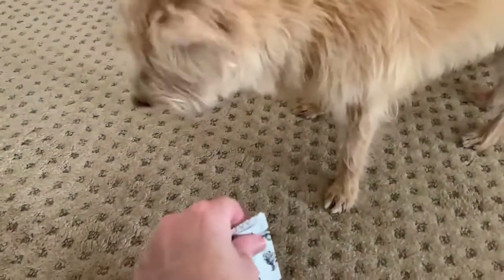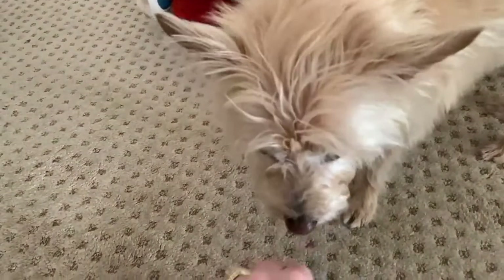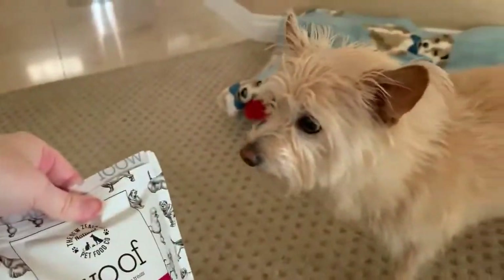They're not as stinky as I would have expected for tripe, for sure. Tripe is nasty, but very healthy - so everything's a win-win with Kimby.